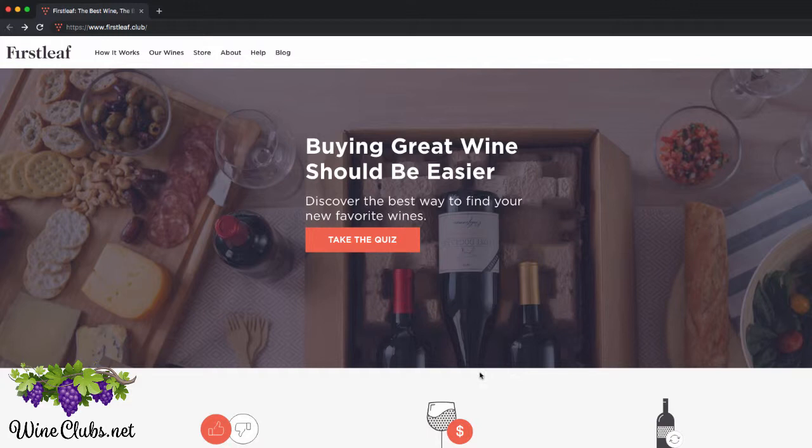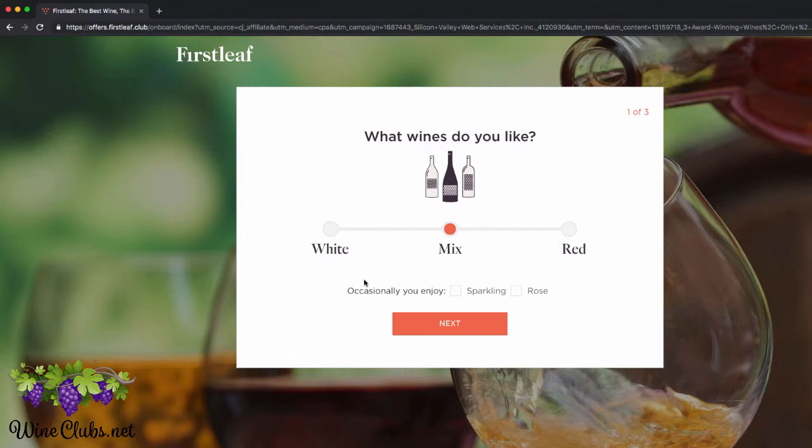So for starters, when you come to their website, there's going to be this little box right on the front here that says, take the quiz. So click that button, and that's going to ask you what type of wine you'd like to receive — whites, reds, mixed, sparkling rosé. I liked mostly red, but just for the example I'm going to put mixed. I'm just going to pass on sparkling rosé, but if you did want to receive one of those, you would just click them right here.